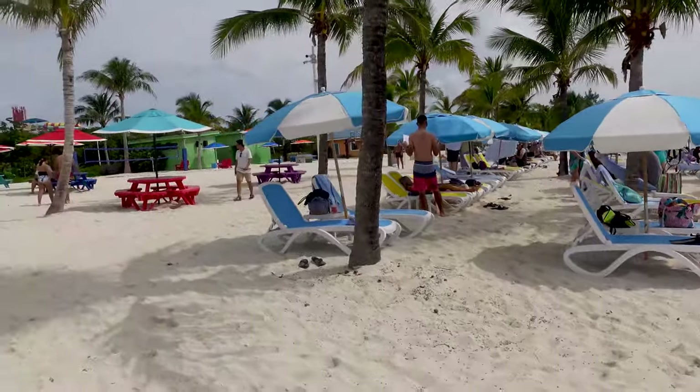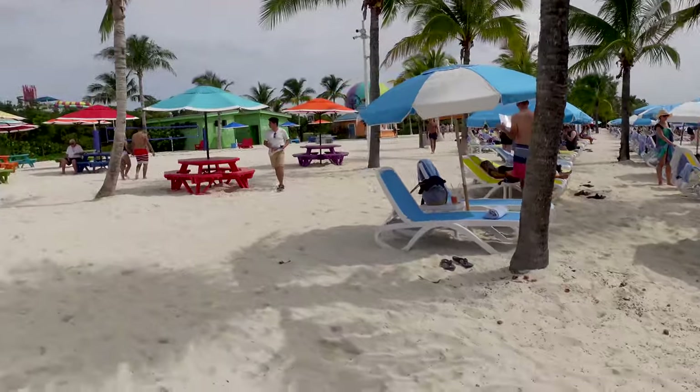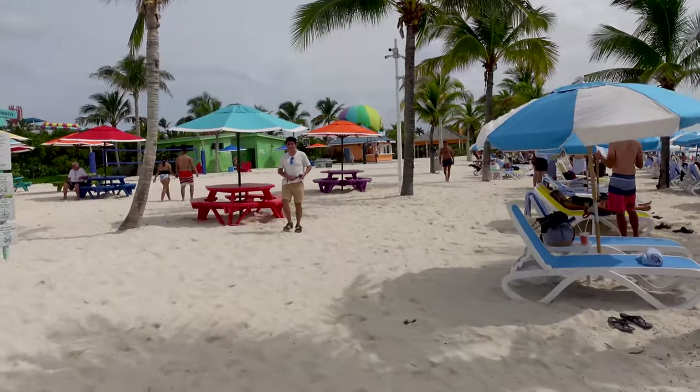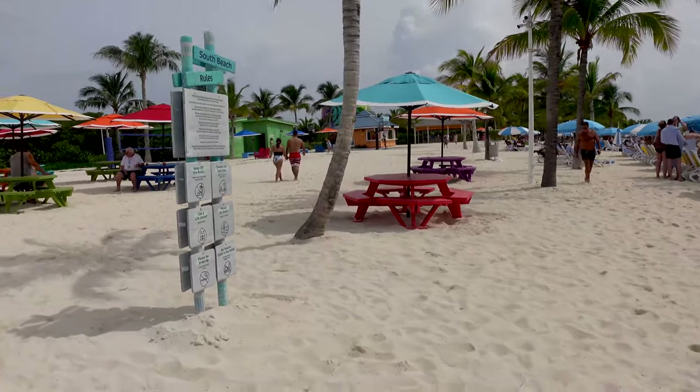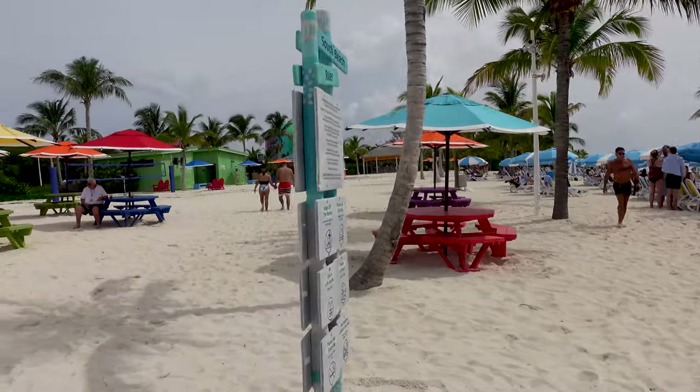We showed up here late today. We are here with Allure of the Seas — Freedom of the Seas is here with the Allure — and it was about 11:30 when we got out here, and we barely found some chairs in this section.